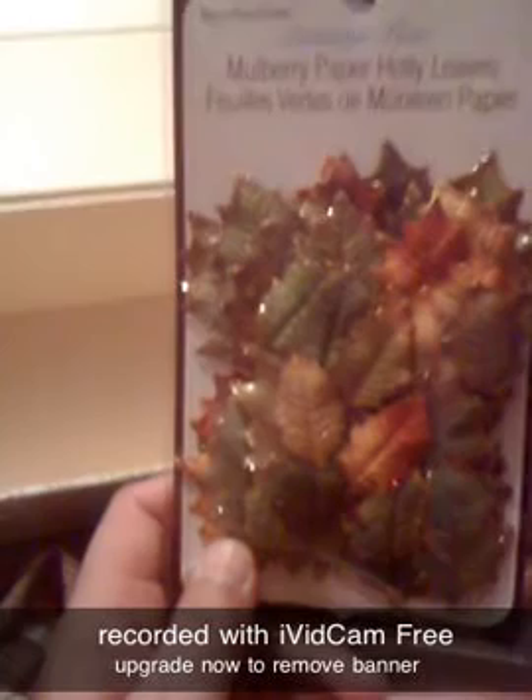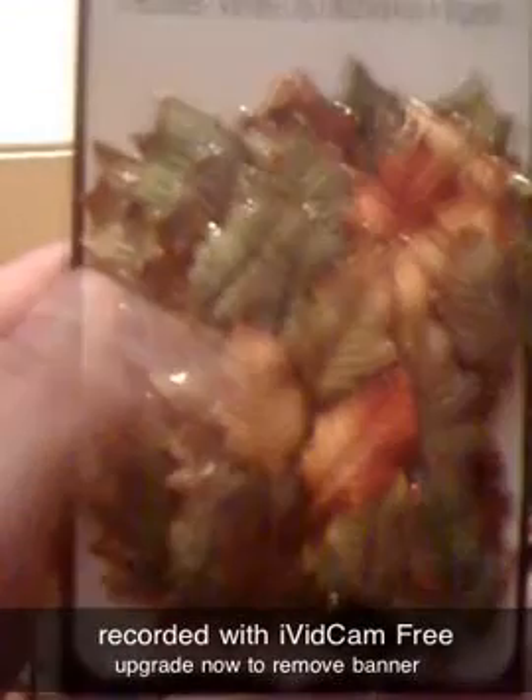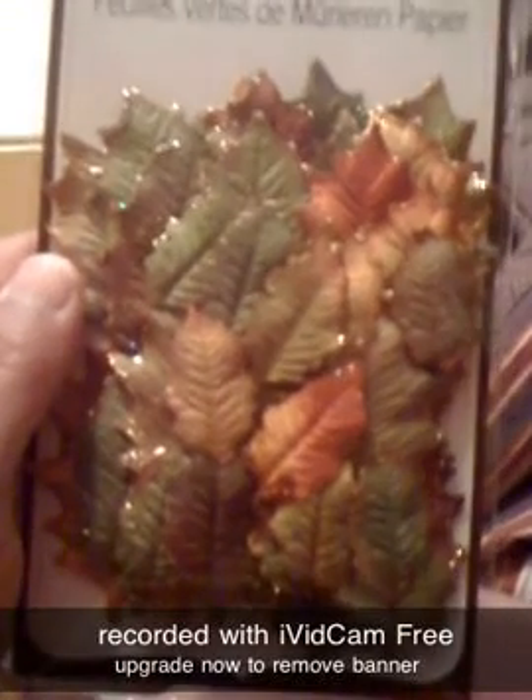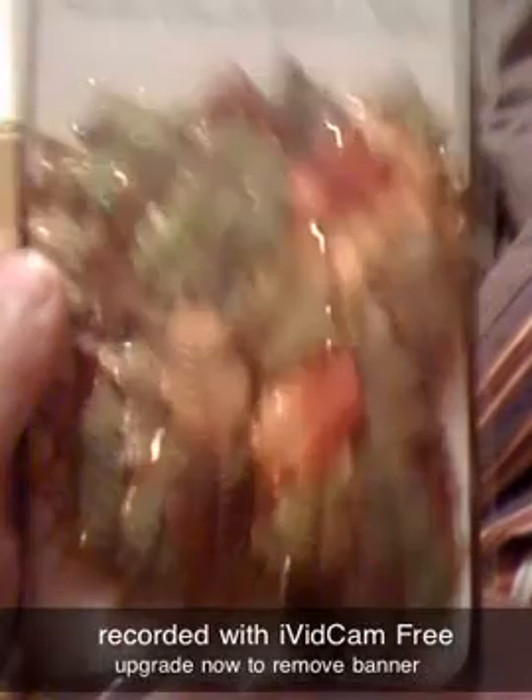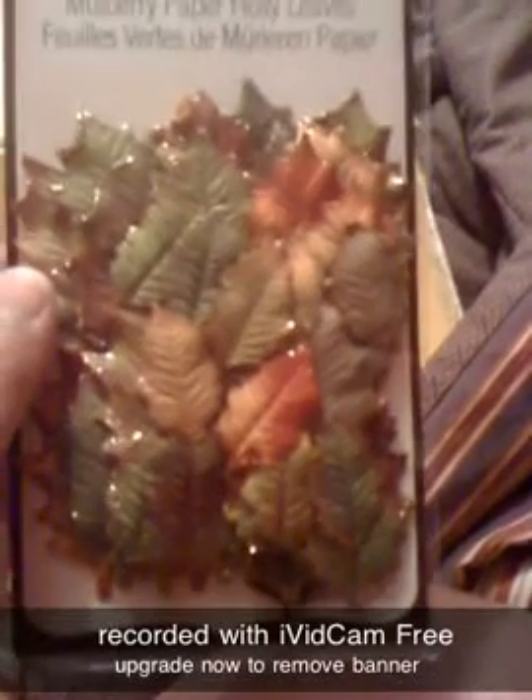I brought a few things. I got these mulberry paper holly leaves. I was looking for paper leaves — it's hard to find them. I like to find ones that are not already colored, like the white flowers. There are 36 of those in there. I think that's cute.